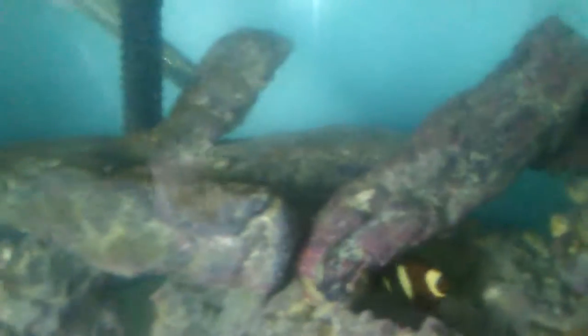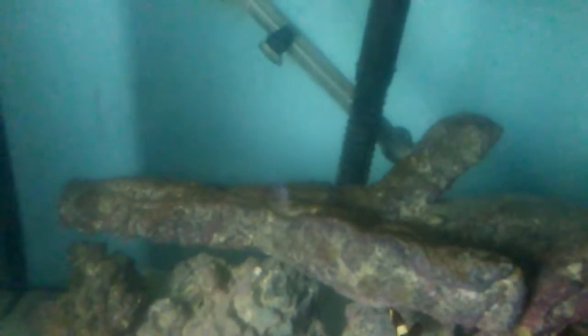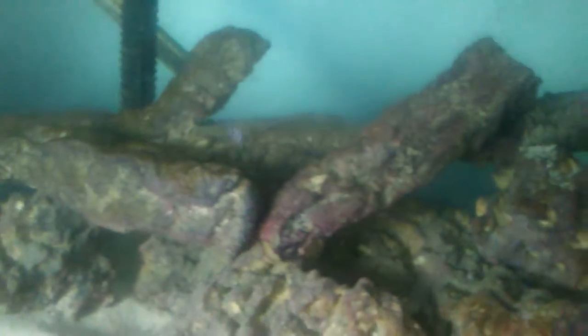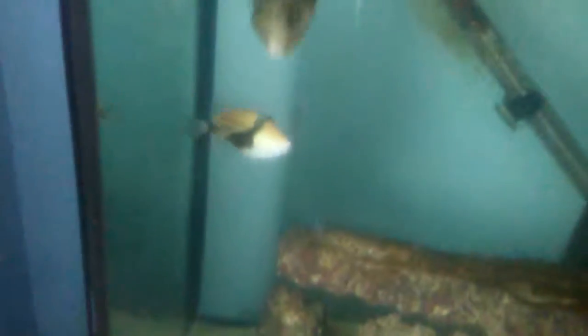Tomorrow I'm going to be ordering the final livestock for this tank from Blue Zoo Aquatic. It's going to be a pink spotted watchman goby, a flame hawk, and a dwarf zebra lionfish. That's going to be cool. I'm going to have the opportunity to have a lionfish that I can keep for life, because they stay small. Well, fish keepers, thanks for watching.